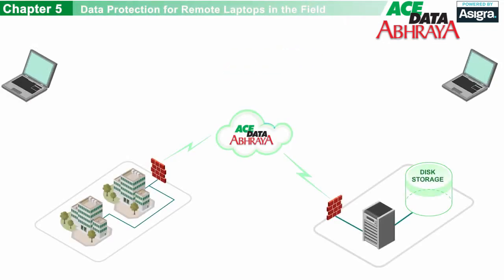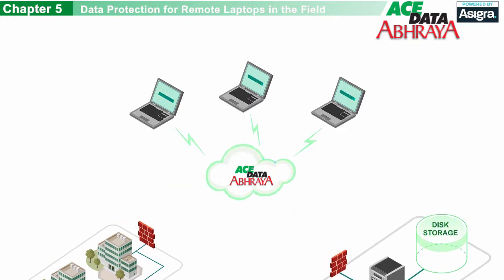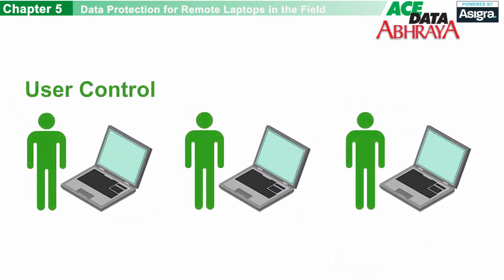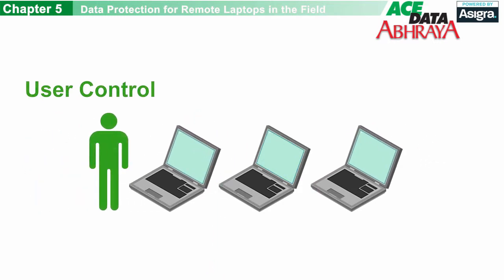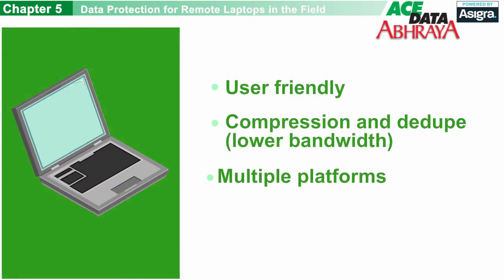If your staff uses remote laptops in the field, you can mass-deploy our cloud backup and recovery service to protect their data. Users can manage their own backups and recoveries using a simple interface, or you can automate it for them and control how their data is protected. Backups can take place automatically whenever users go online. The solution is easy to use, requires as little bandwidth as possible, can be centrally managed, and works on both Windows and Macs.